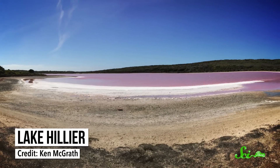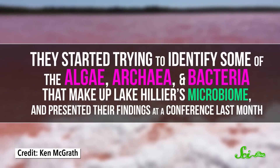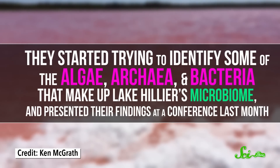When they saw our video on Lake Hillier, they thought this bubblegum-pink, salt-filled lake might be worth investigating. So they started trying to identify some of the algae, archaea, and bacteria that make up Lake Hillier's microbiome, and presented their findings at a conference last month.